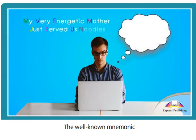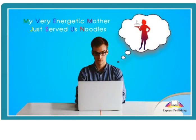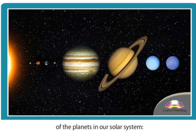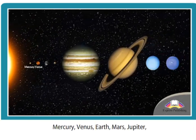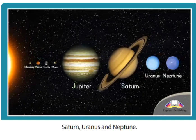The well-known mnemonic 'My Very Energetic Mother Just Served Us Noodles' is used by students to memorise the order of the planets in our solar system: Mercury, Venus, Earth, Mars, Jupiter, Saturn, Uranus, and Neptune.